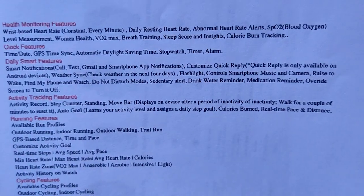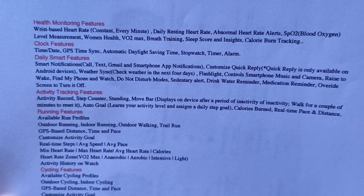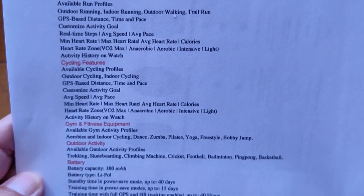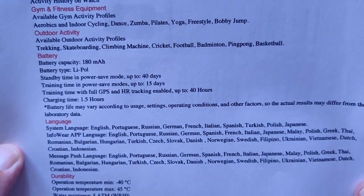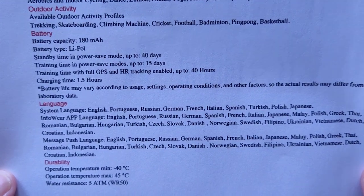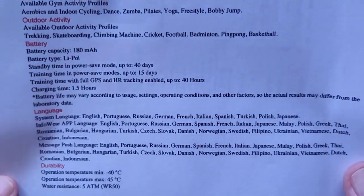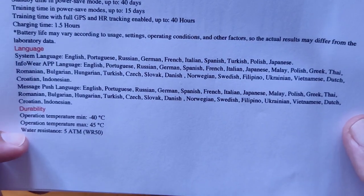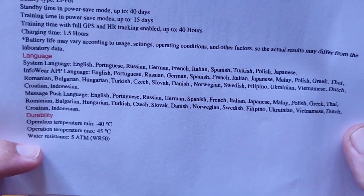There's a second page of specs with health monitoring, clock features, activity tracking, running, and cycling. The specs are really detailed so you can decide if you want this one. Fitness coverage looks thorough. 180mAh battery with 40-day standby, 15 days of usage, and up to 40 hours with GPS running. Temperature range is minus 40 to positive 45 degrees, with 5 ATM waterproofing.